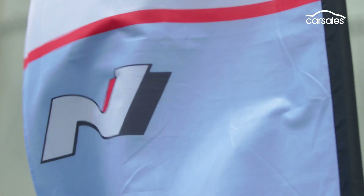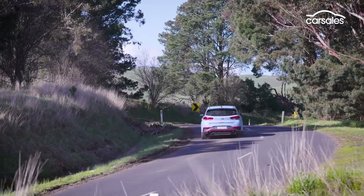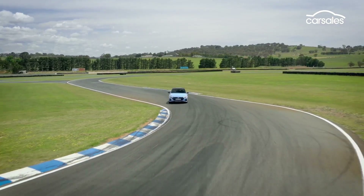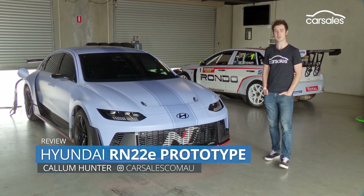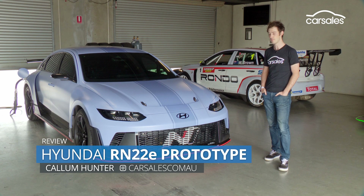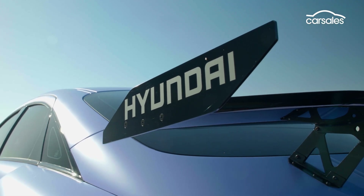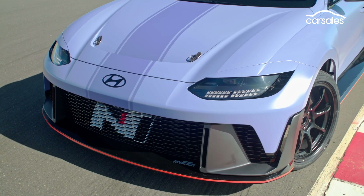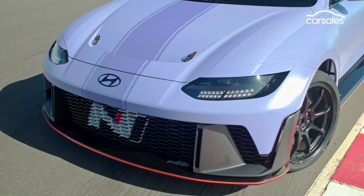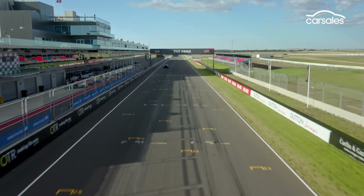By now you'll know Hyundai's N-Division isn't just some obscure vanity project, but a fully fledged performance vehicle operation, developing and producing some of the most engaging and fun cars you can buy. This is the RN22e — Hyundai's rolling lab for its high performance battery electric technology, most of which will come to market next year as the IONIQ 5N. But with the current crop of N-cars known for their raucous exhaust and exuberant handling, can an EV really live up to the N hype? We're here at the Bend Motorsport Park for the 4th Annual Hyundai N Festival to find out.